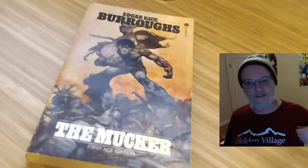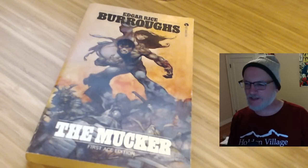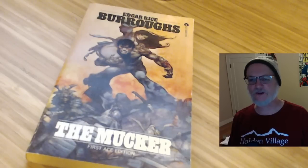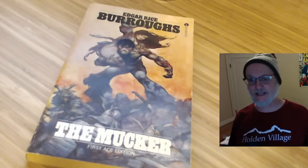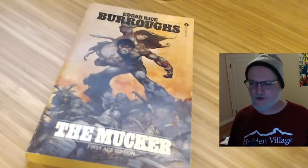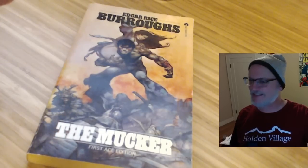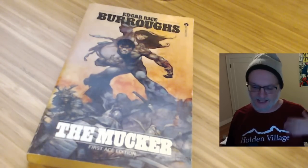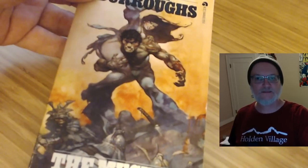More in the Edgar Rice Burroughs vein — I couldn't resist when I found an okay copy of The Mucker, which I remember loving as a kid. It's about some kind of uneducated guy who goes on a series of adventures and maybe eventually develops his brain, if I'm remembering correctly. Unlike most of Edgar Rice Burroughs' books, it's not a fantasy in the sense of being on another planet. And it has an amazing cover by Frank Frazetta — so that was hard to resist.